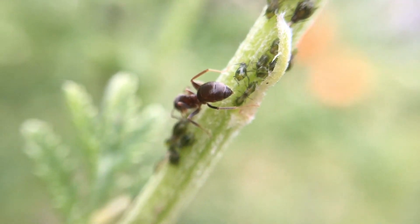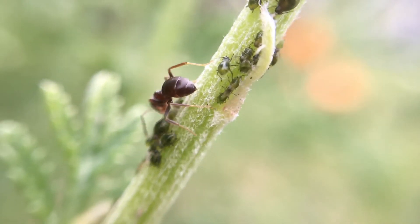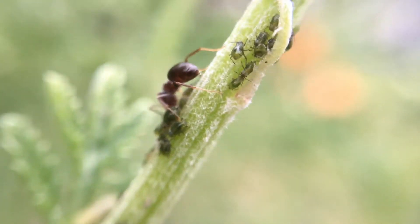This species is not very aggressive and will only attack if threatened. But due to their small size and lack of a stinger, all they can do is a small bite which can't even penetrate human skin.